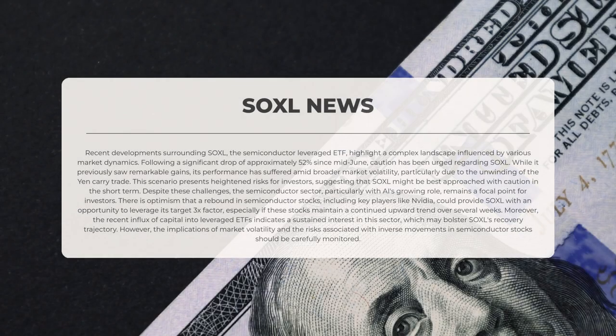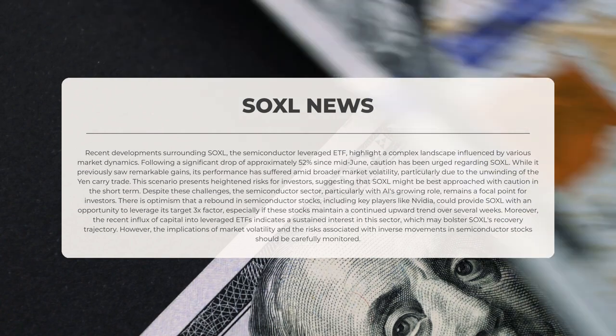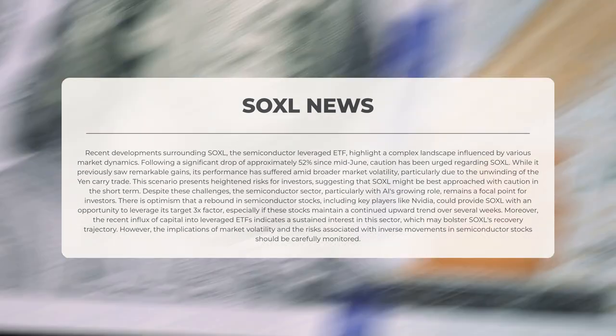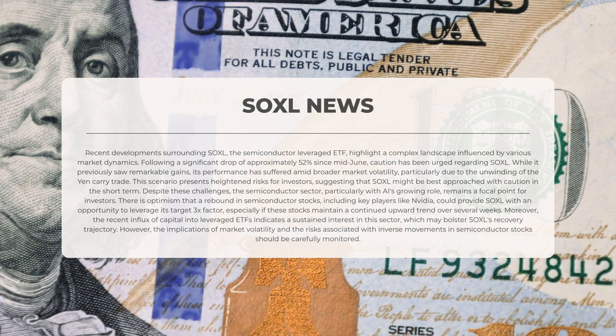Recent developments surrounding Soxel, the semiconductor-leveraged exchange-traded fund, highlight a complex landscape influenced by various market dynamics. Following a significant drop of approximately 52% since mid-June, caution has been advised regarding Soxel. While it previously experienced remarkable gains, its performance has suffered amid broader market volatility, particularly due to the unwinding of the yen carry trade. This scenario presents heightened risks for investors.